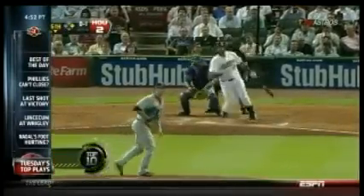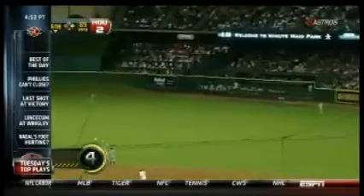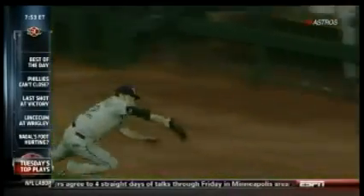Number 4. Carlos Lee hits it going deep, but Josh Hamilton goes diving out to make the catch. There you go — and we see it again on instant replay.